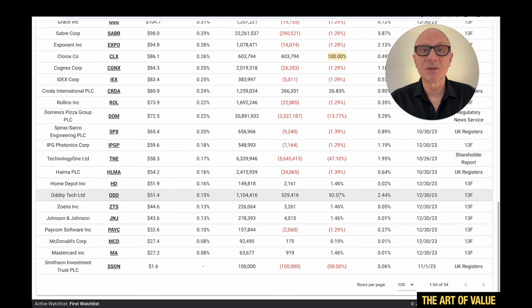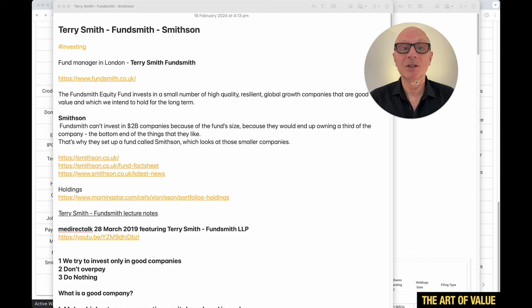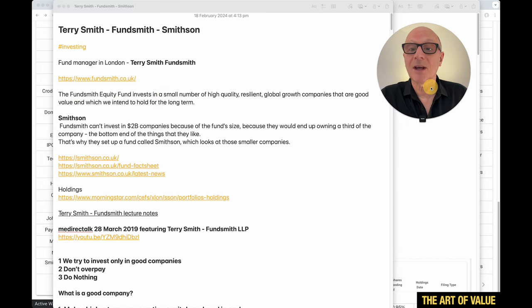First I want to explain how Terry Smith invests and how he goes about it — that will help us understand why he's bought these particular companies at this particular time. Terry Smith is a fund manager from London. Fundsmith is an equity fund that invests in a small number of high quality, resilient, global growth companies that are good value and which they intend to hold for the long term.